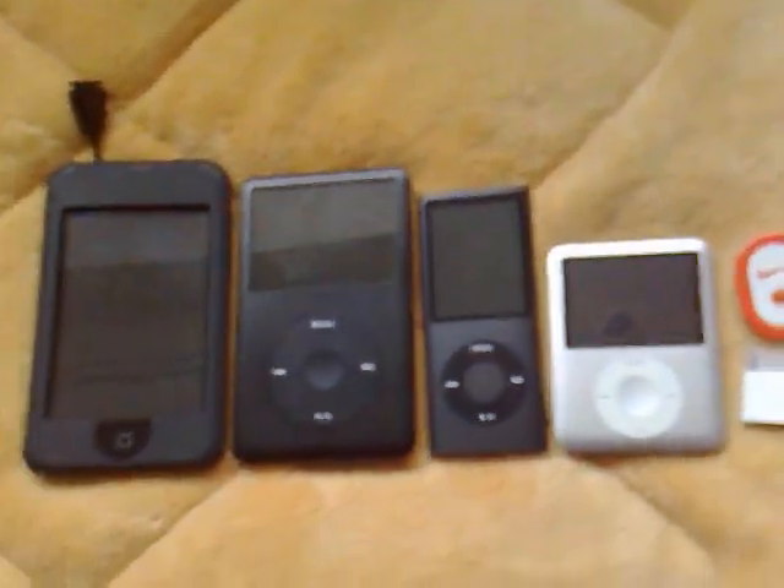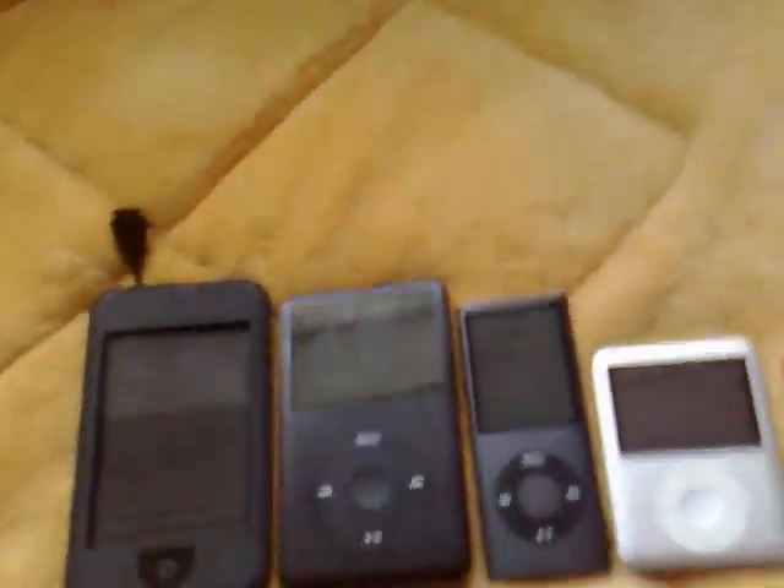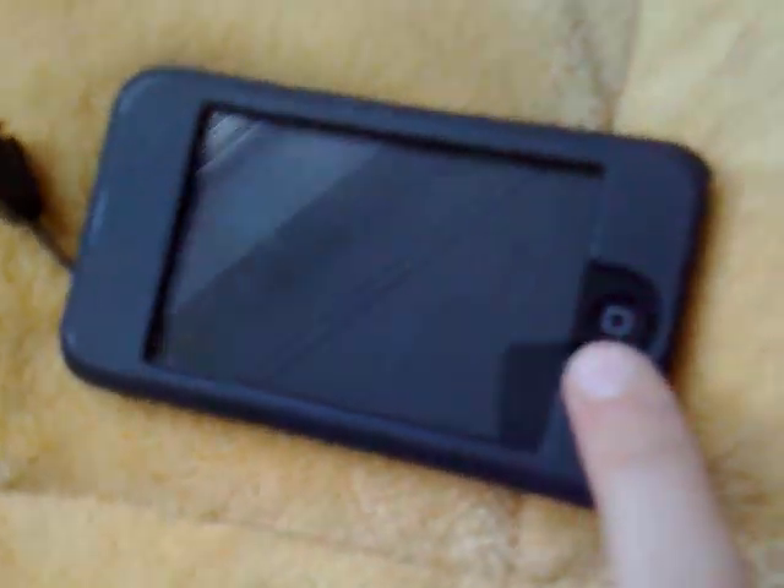Hello everyone, this is Twister for PONTVS, and this is a video of my collection of iPods. First is the iPod Touch, first generation.